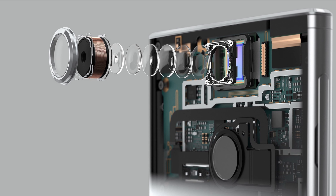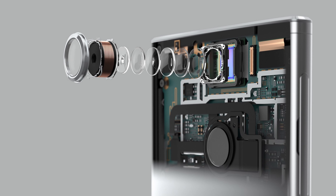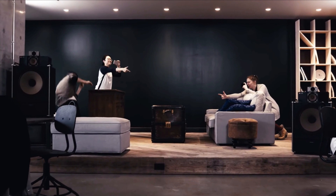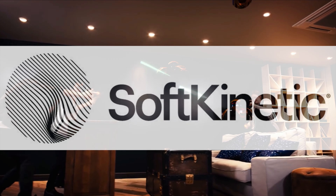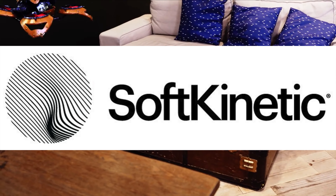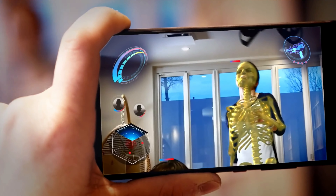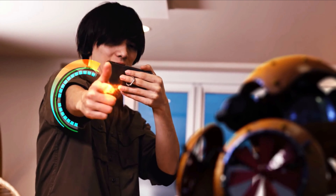Sony is taking advantage of their recent growth as the largest supplier of smartphone camera sensors, aiming to introduce the next biggest camera technology to hit the smartphone market. Sony's acquisition of the company Soft Kinetic in 2015 has positioned them as the preeminent source of 3D camera sensors for next generation smartphones. And by 3D here, I'm referring to depth sensing technology that can map the profile of people, objects, or entire spaces.